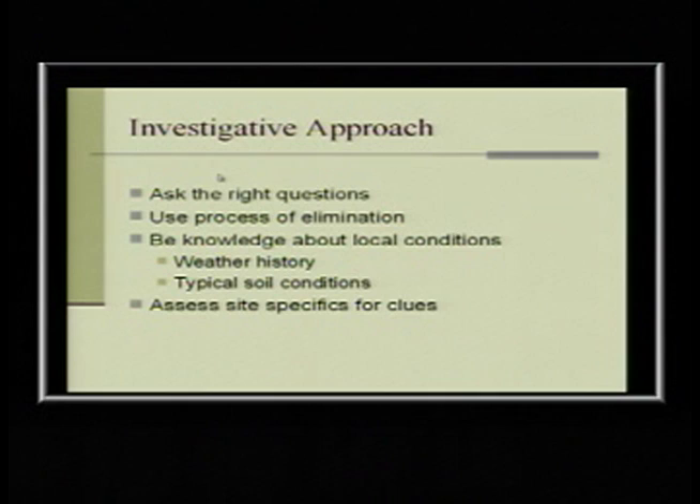Our basic city message is: evaluate what you already have, take care of what you already have, then think about renewing and planting new stuff. I'd recommend for your clients: help make sure their trees are safe, their irrigation system is running properly, and that the foundation is set so they can have fewer problems. Typical soil conditions can be site-specific, and being able to assess site-specifics for clues is key.